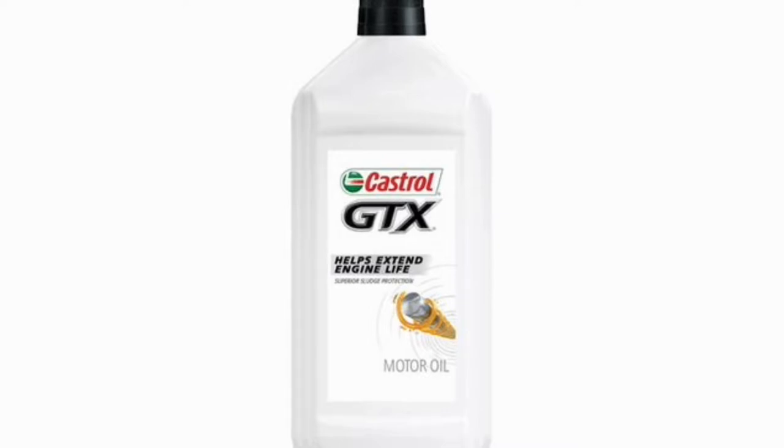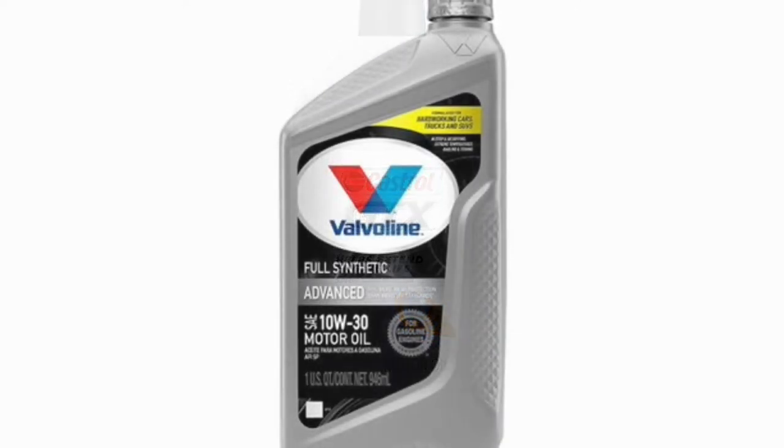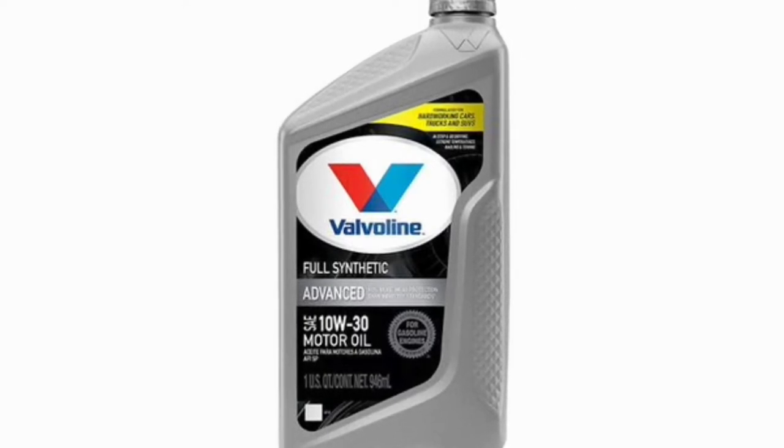I considered price, availability, personal experience, and consumer reviews in choosing these top picks. I also included conventional oil, synthetic oil, and synthetic blend oils, so no matter your preference, there's a motor oil on this list to fit your needs.